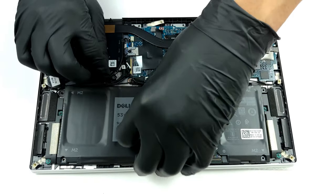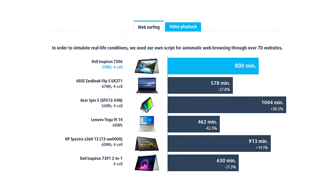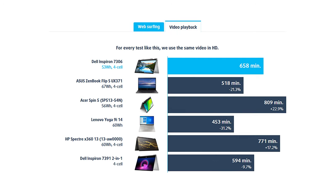In addition to the great display, you get long battery life. The laptop allows you to browse the web for more than 13 hours, or play videos for about 11 hours.